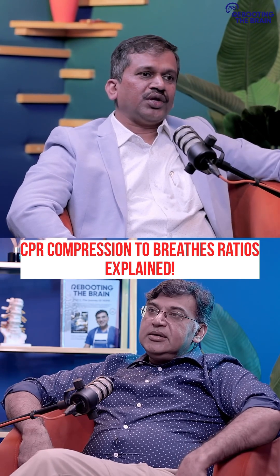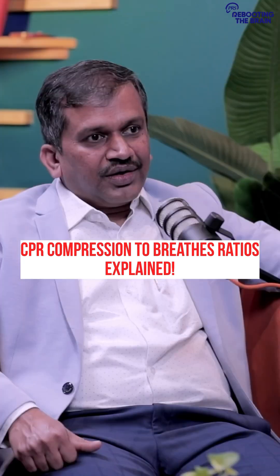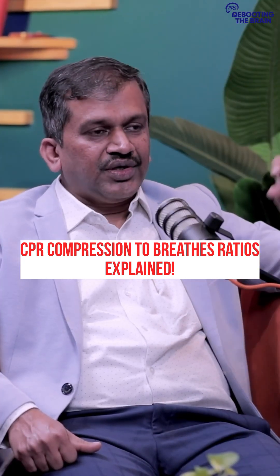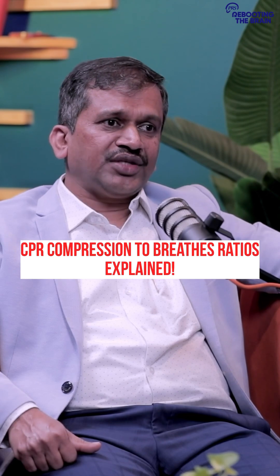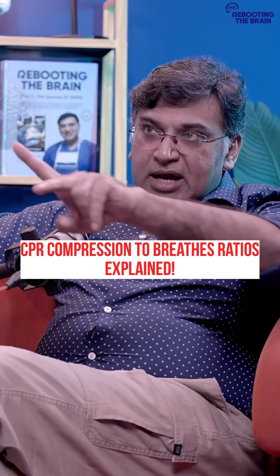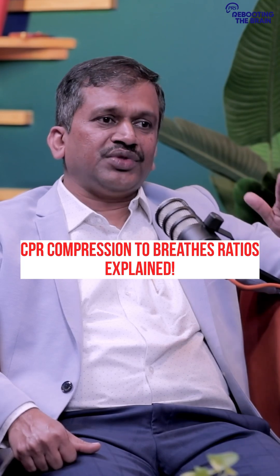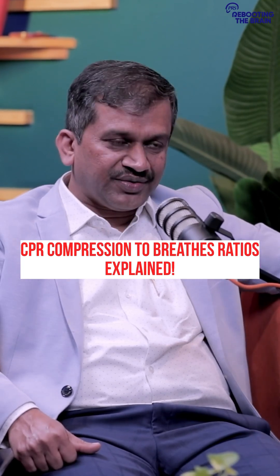We divide them into adult, pediatric, and neonates. So in adult, whether it's a single rescuer or two rescuers, we give 30 compressions followed by two breaths.